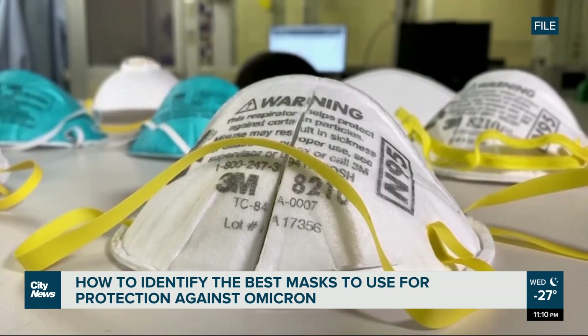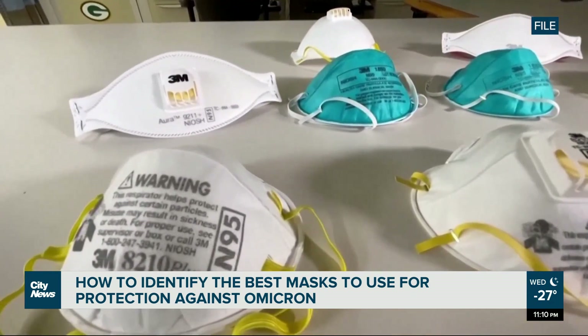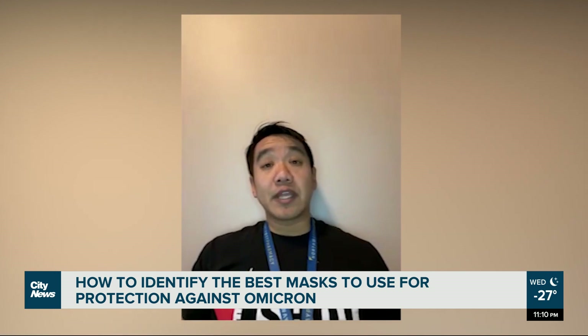Currently, N95 and KN95 masks are difficult to find in Winnipeg, despite being the recommended masks to use. If you can't find a respirator like the N95 or KN95, any kind of covering — like a medical-grade mask or even non-medical-grade masks such as the three-ply ones — would be effective to provide some protection as well.